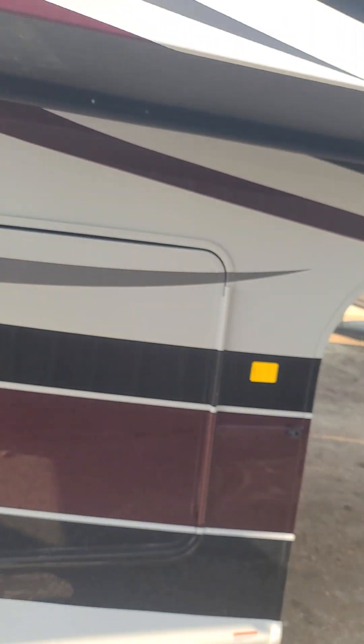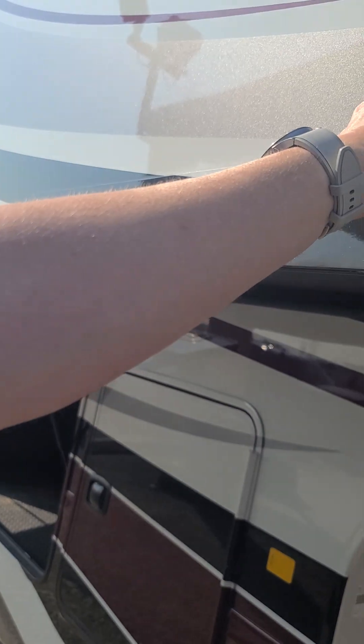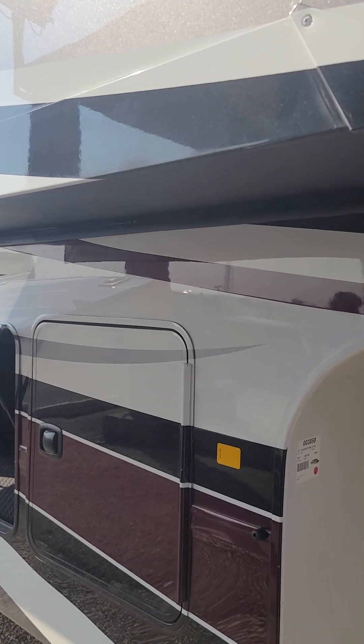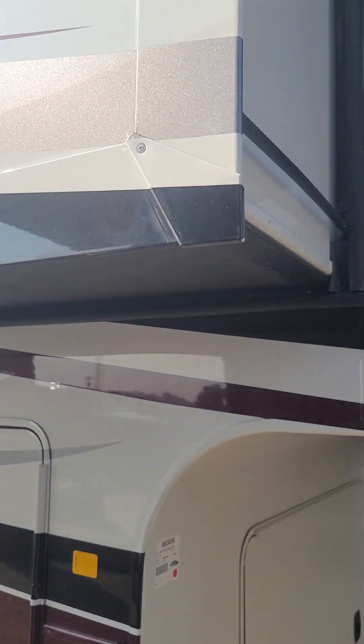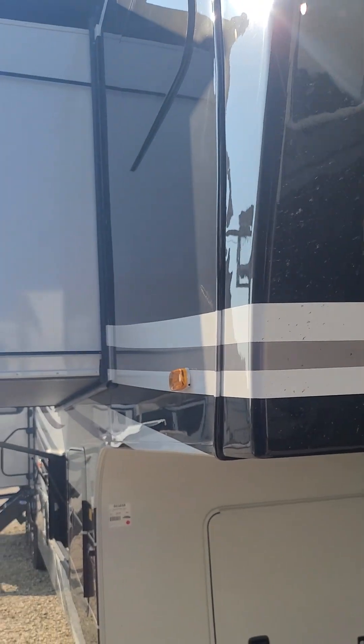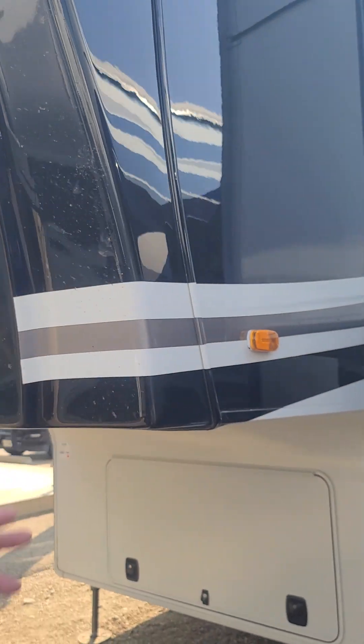Huge pass-through storage up in here — open this up, lots of room as you can see. Riverstone exterior: if you don't have a true fiberglass lamination, you can never get a bubble in the side of this. It's a true marine gel coat finish. 16-inch studs on center, just like a house — one of only three manufacturers that build like this in the United States. Does have the Curt Rotoflex hitch. Beautiful RV.